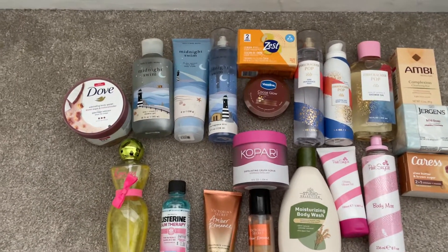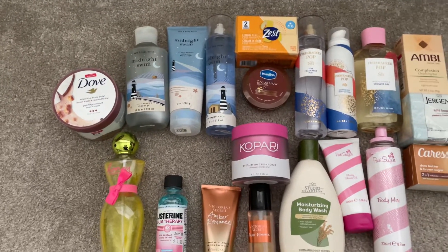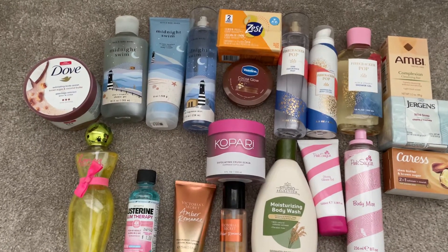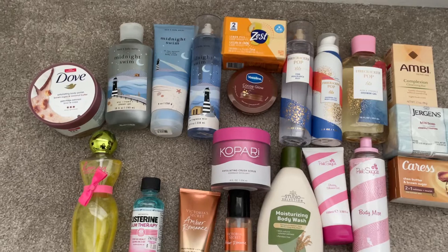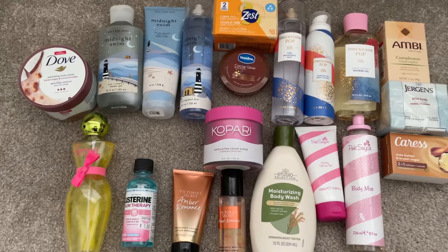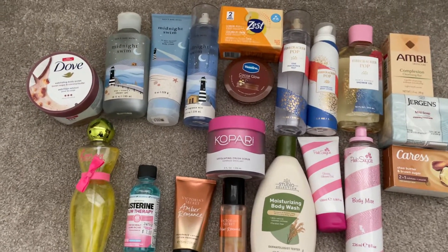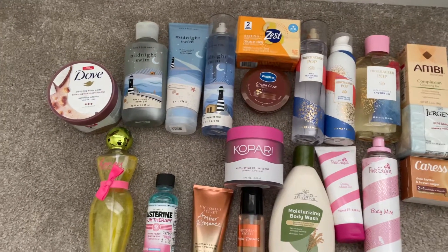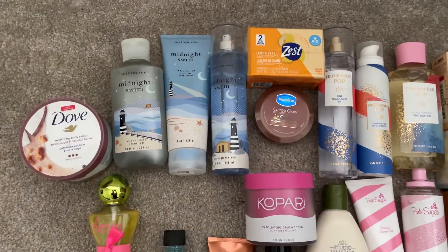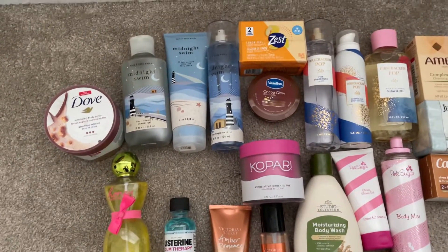Hey guys, welcome back to my channel! I'm so excited but so nervous for today's video. I'm doing a project use-it-up for the month of May. Bath and Body Works' semi-annual sale is around the corner — it's usually around June 14, but since that's a Tuesday this year I'm not sure what day it'll start. They have this huge sale twice a year, in June and December, where things go up to 75% off.